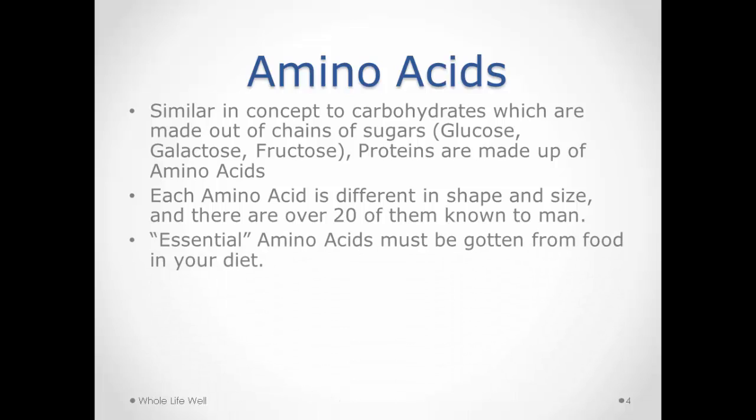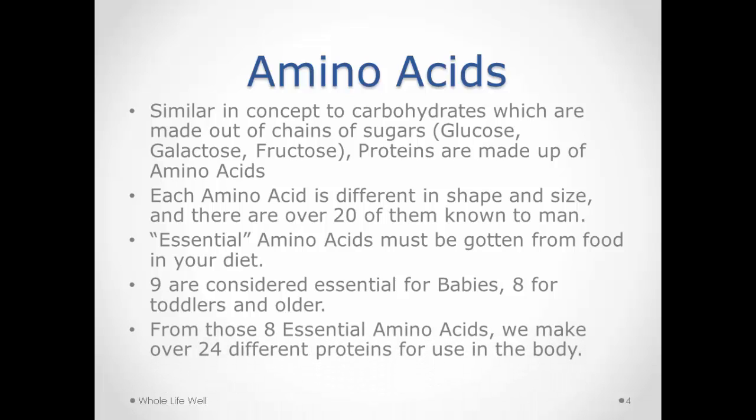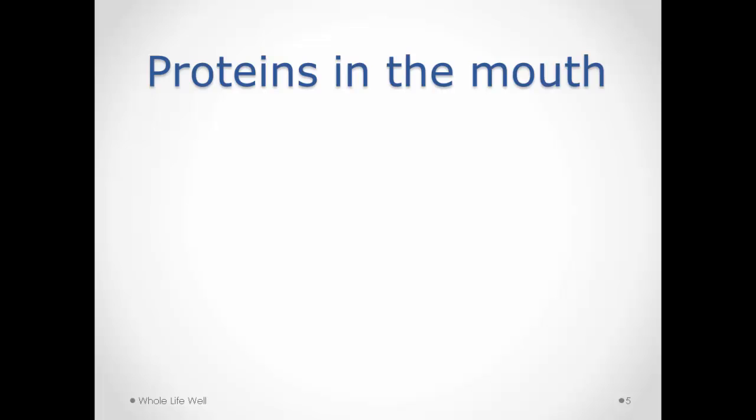Amino acids are actually different shapes and sizes. There are over 20 of these amino acids — nine are considered essential in babies and eight are essential in adults. Once you've passed the toddler stage, we need eight essential amino acids, and from those eight we make over two dozen different kinds of protein. Amino acids are the building blocks of protein.